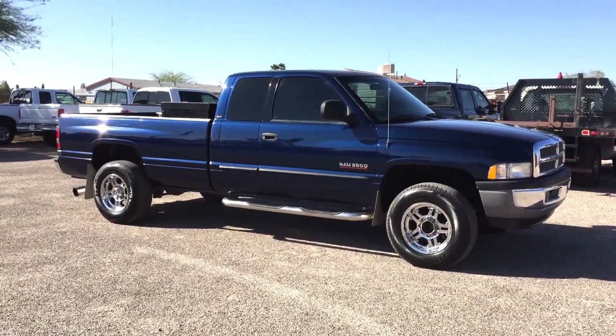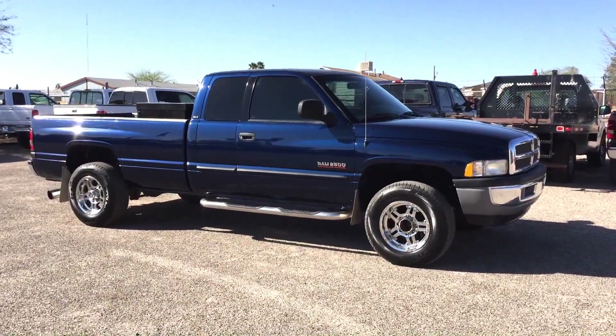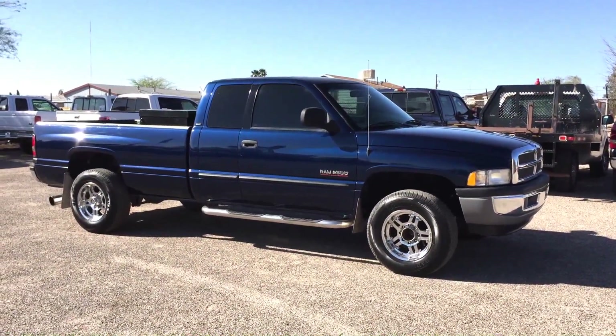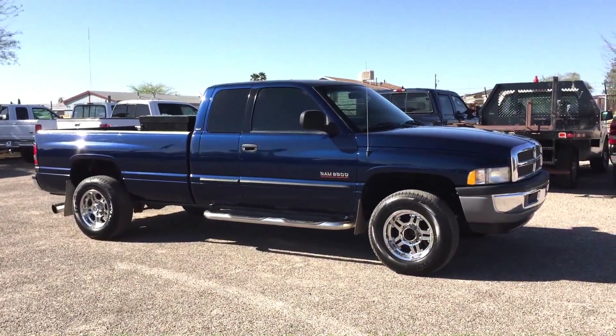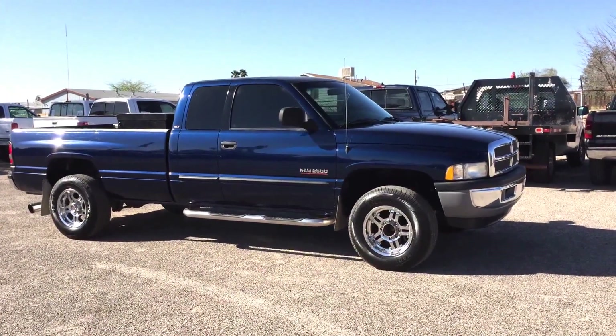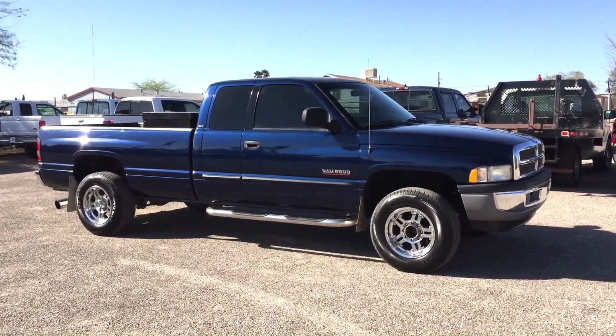This is Roger with Wheel Kinetics in Tucson, Arizona. We're selling this truck. It is a 2001 Dodge Ram 2500 — a three-quarter ton quad cab, which is a four-door extra cab. It's a long bed, Laramie SLT. This truck has 137,265 miles. It's a two-wheel drive, 5.9 liter Cummins turbo diesel.